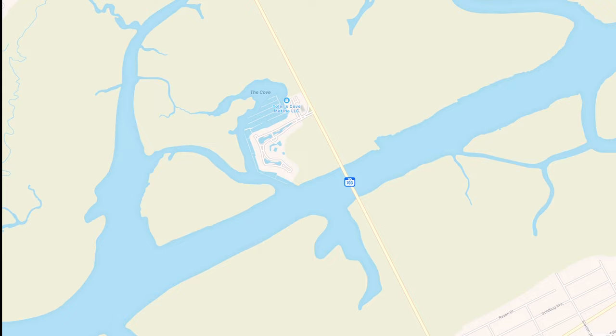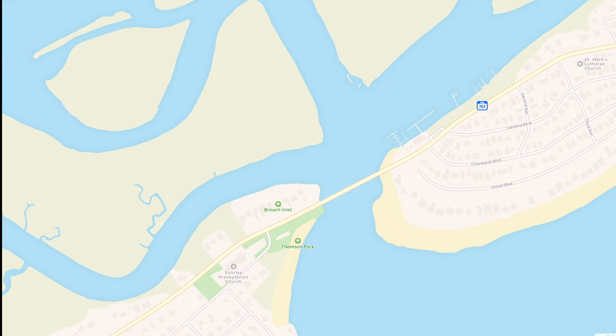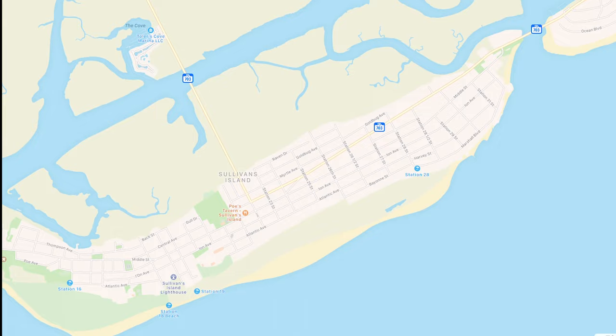The first way is through the Ben Sawyer Bridge through Mount Pleasant, and then the other way is through Isle of Palms by taking the Hunley Bridge — I will go over later why it's called the Hunley Bridge. But for this video we're gonna go in through the Ben Sawyer Bridge since that's the main entrance essentially into the island.